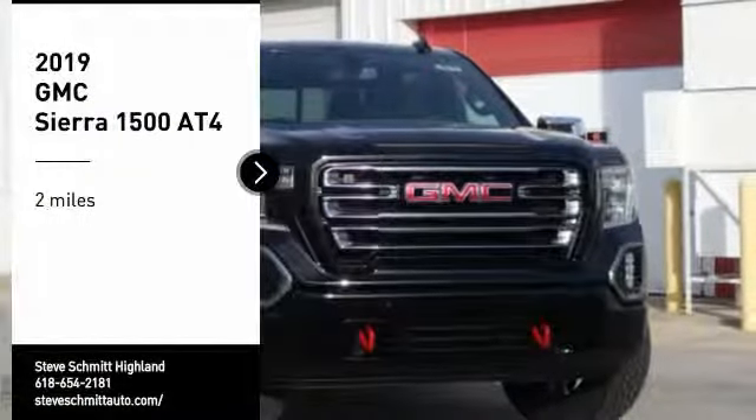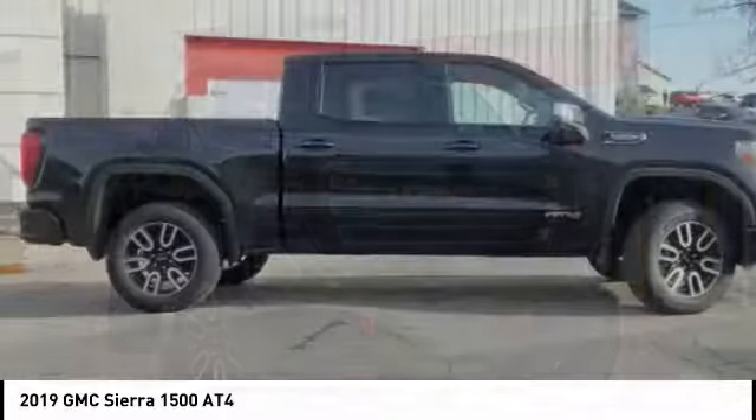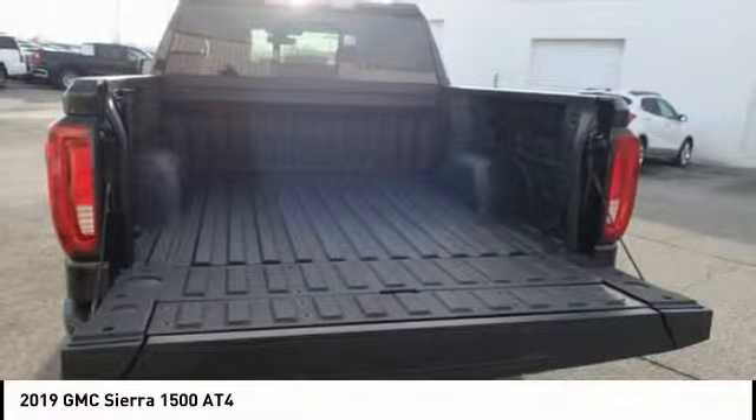Looking for the right vehicle? Check out the 2019 Sierra 1500. The GMC Sierra is a full-size pickup with all the functionality you could expect. With multiple trim levels,